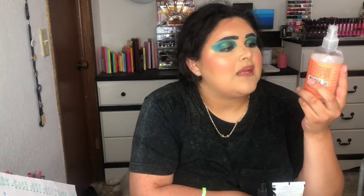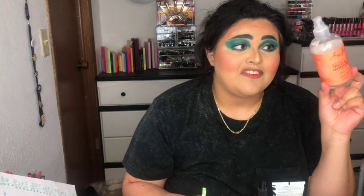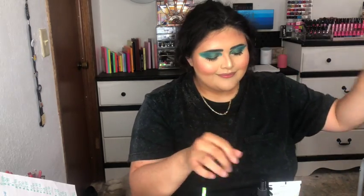A product I did enjoy is the Shea Moisture Coconut and Hibiscus Hold and Shine Moisture Mist for thick curly hair. It feels really nice in the hair, smells great, held my curls really well without making them feel crunchy or heavy. I'll definitely repurchase this. It's a low-end brand, it's a hair care product, and it retails for $11.49 — you get 236 milliliters, so really inexpensive for a lot of product.